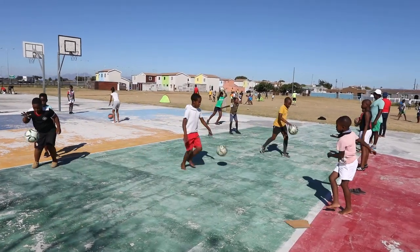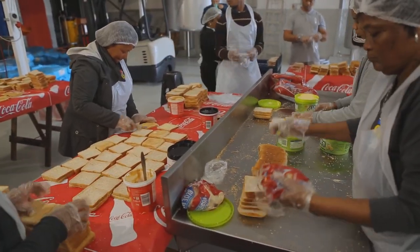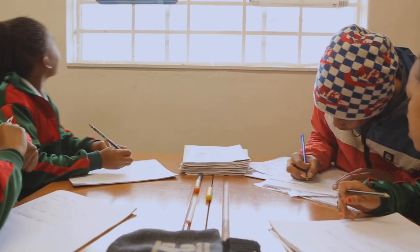We also produce thousands of sandwiches every month, which go directly to schools, helping kids focus on their work.